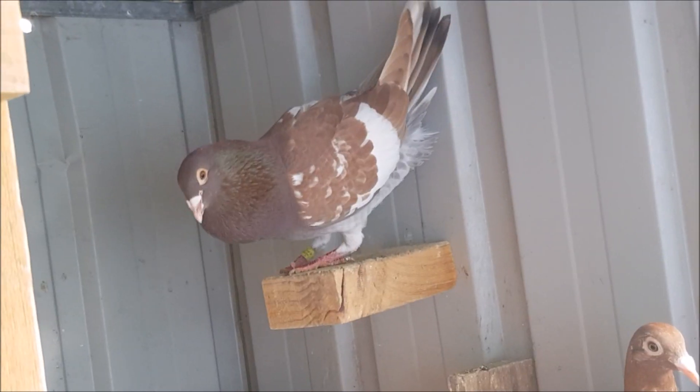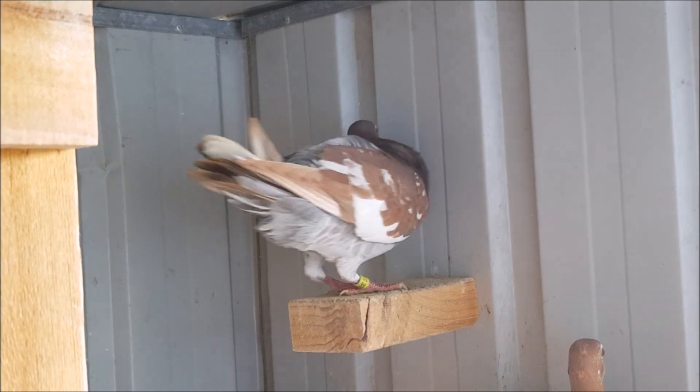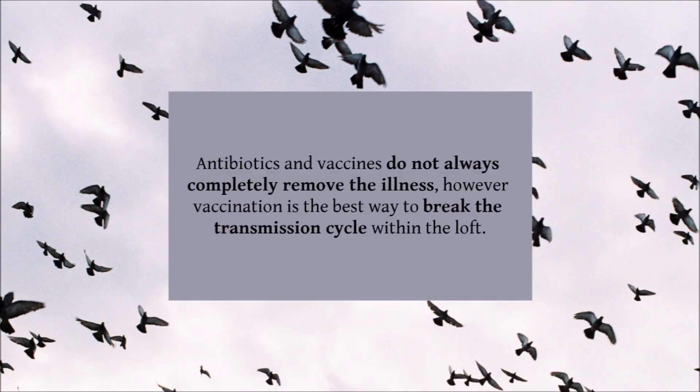As Paratyphoid is a contagious disease, this can be a serious problem in the breeding loft, therefore prevention is key. Thankfully, salmonella is a disease that can be kept under control through vaccination. Because the salmonella bacteria can lodge themselves deep into the pigeon's cells, most antibiotics and vaccines do not always completely remove the illness. However, vaccination is the best way to break the transmission cycle within the loft.